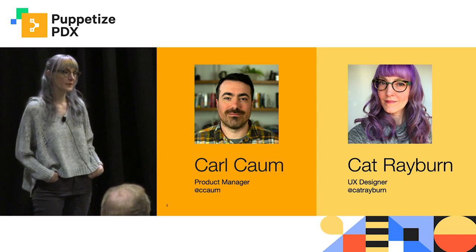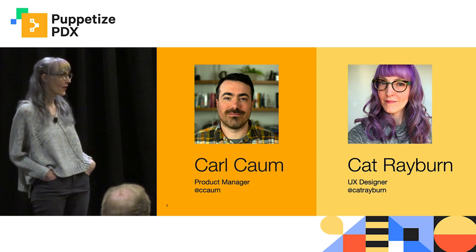And I'm Kat Rayburn. I'm a UX designer and I work on CD for PE, as we call it.